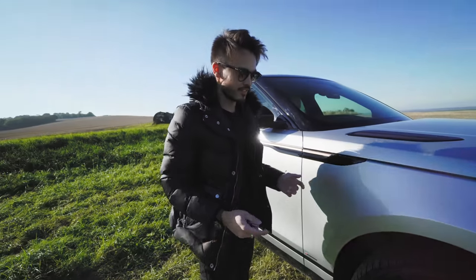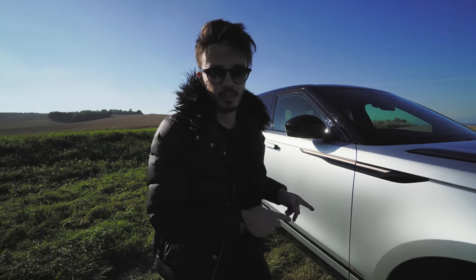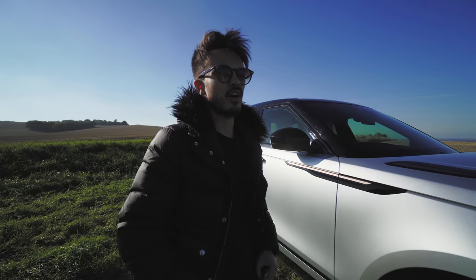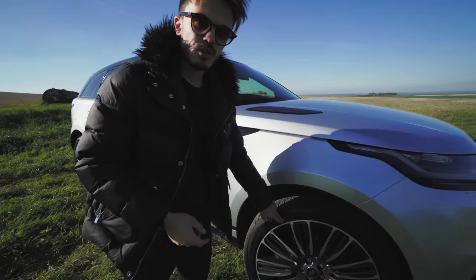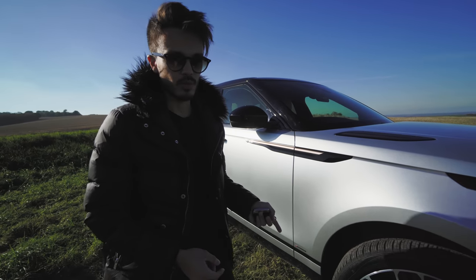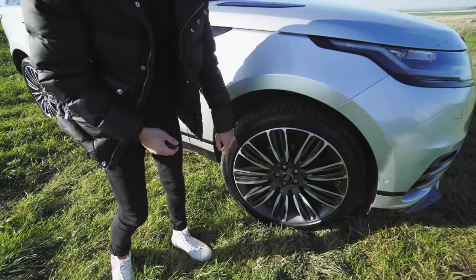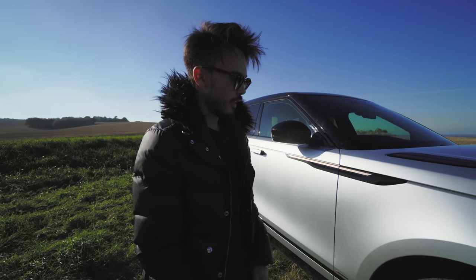Land Rover fans may know this — when the Velar was released, they did a first edition: full HSE with every single optional extra, about 85–88 grand. These wheels came standard on that. I haven't seen too many Velars with these wheels specced. If you spec these wheels it kind of looks like you've got a first edition, though obviously this isn't one. These are a £2,000 option — pretty pricey. I chose these over the air suspension, which is about the same price.